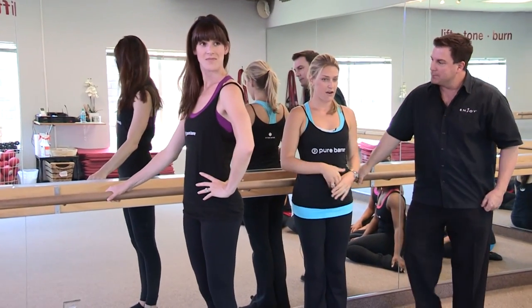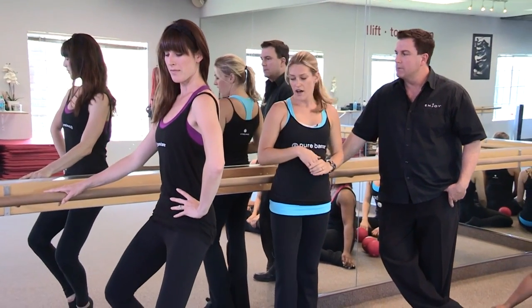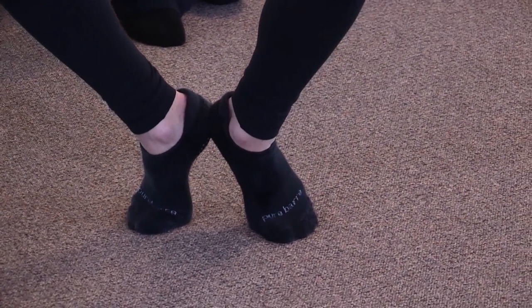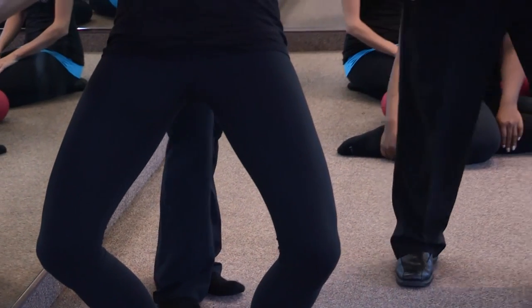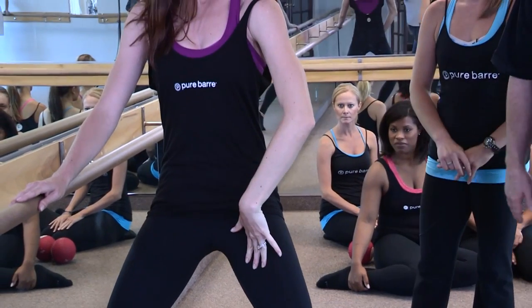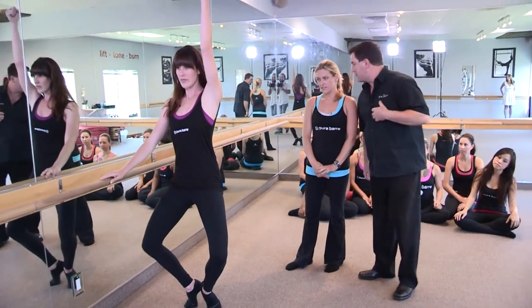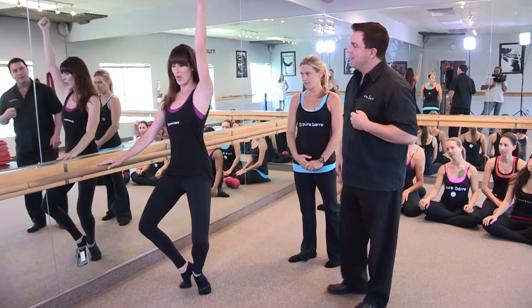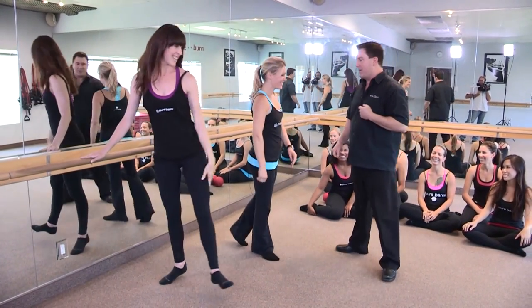Lauren is going to work her inner and outer thigh — this is something you can do at home by just holding on to a countertop or a chair, using the same small movements. As you push your heels harder together you actually have to work your thighs that much harder, and this one is a little more through the inner thigh and then shapes through the outer thigh as well. Lauren, where are you feeling this one? My inner thigh — and also my outer thigh. That's an area women really are concerned with. You maintain this for around two minutes or so, and in two minutes you are going to feel the burn.